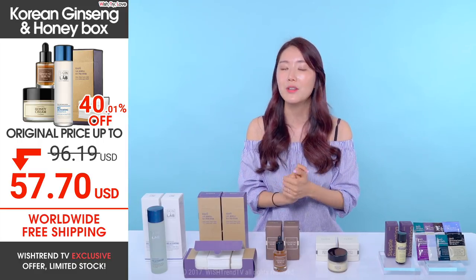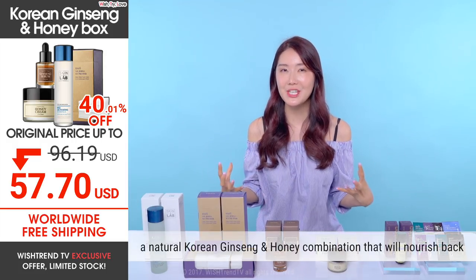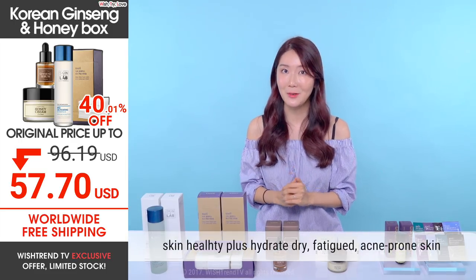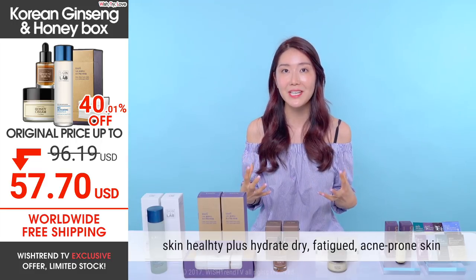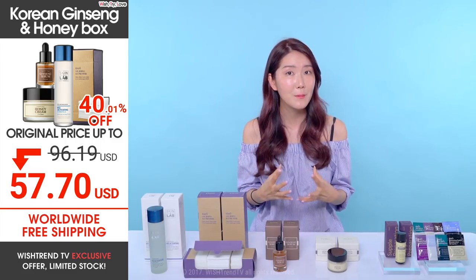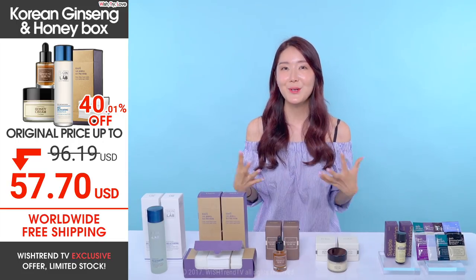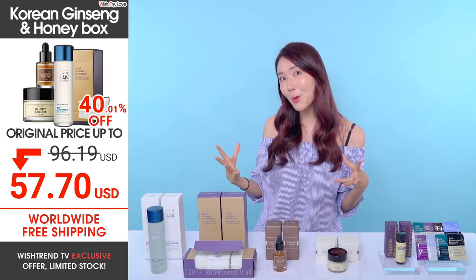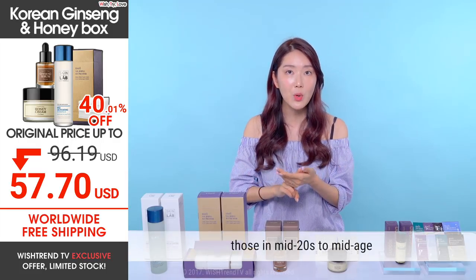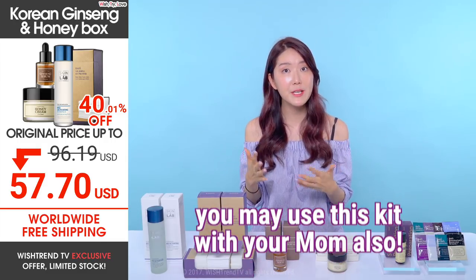This is a 40% discount — you definitely don't want to miss this opportunity. This natural honey and ginseng combination will bring back the health of your dry and acne-prone skin, quickly delivering active ingredients, helping with adult acne, preventing wrinkles, and being deeply nourishing and moisturizing for glowing, healthy, flawless skin. We recommend it for those in their mid-20s up to their 30s, 40s, and even 50s — you can even use it with your mom.